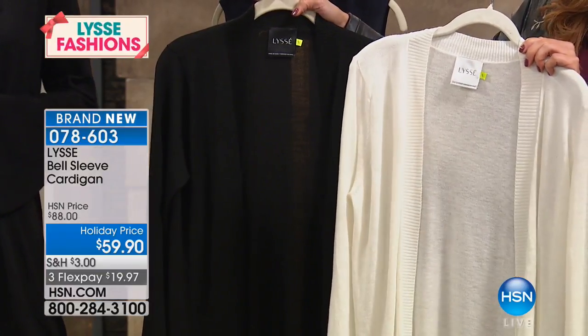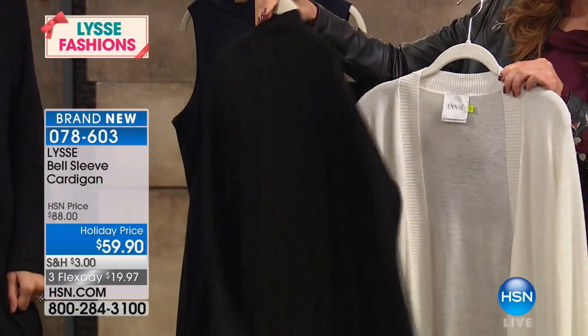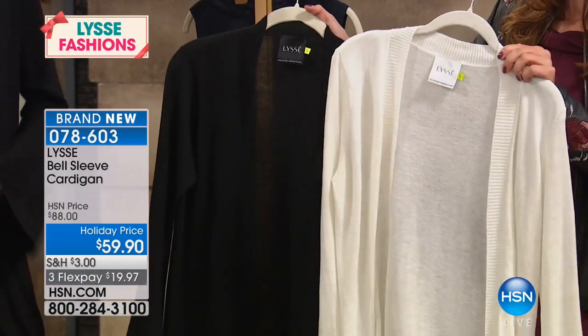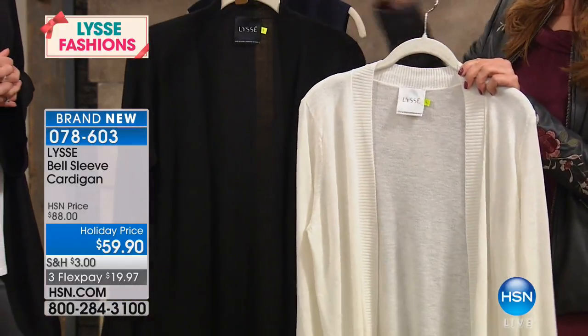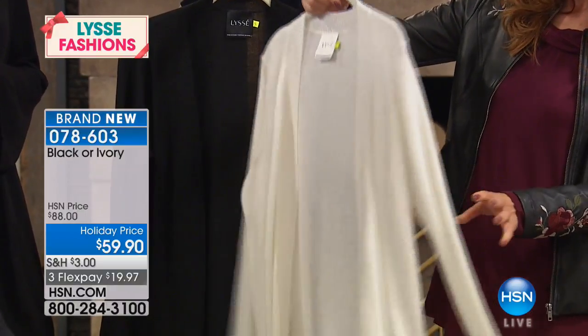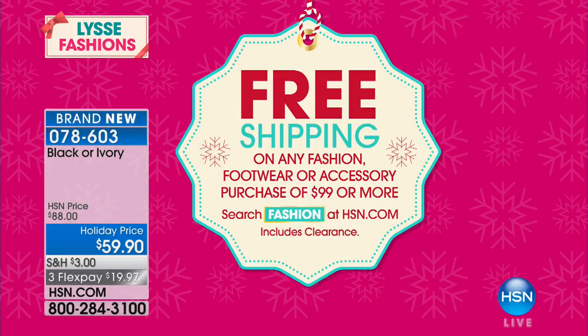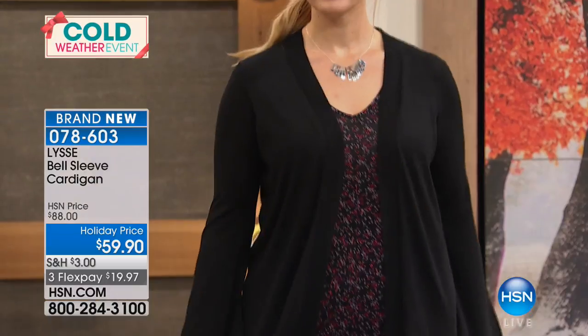We've got a great go-to bell sleeve cardigan and it's only $59.90. We have the only two colors you'll ever need — black and ivory. Today we have those three flexible payments for you and we always have free shipping with any purchase of $99 or more. One of the number one trends of the season has been any type of sleeve detail — we call it the statement sleeve.